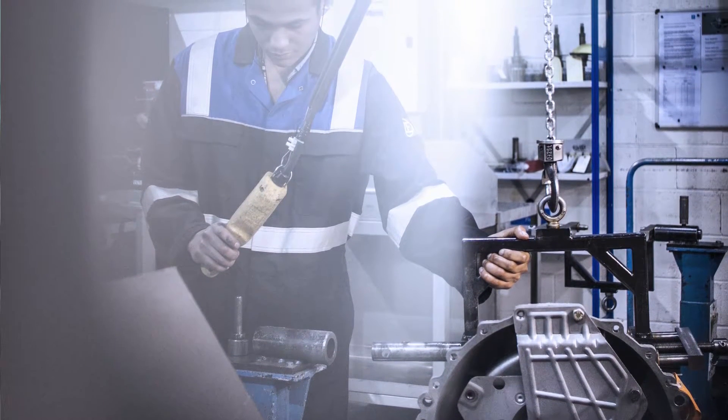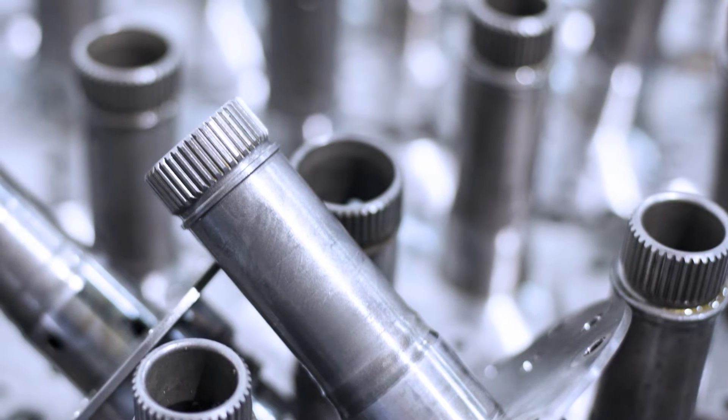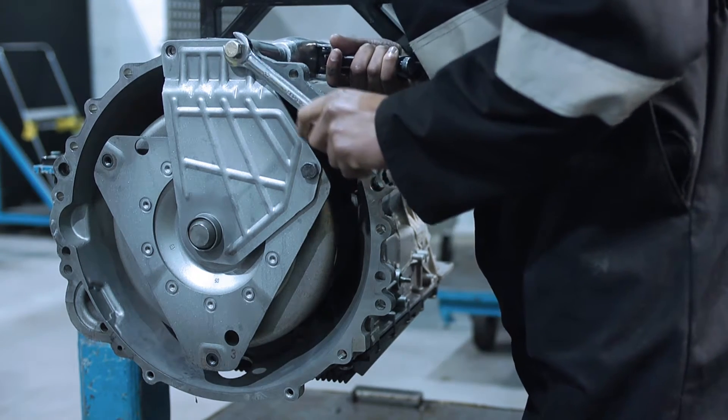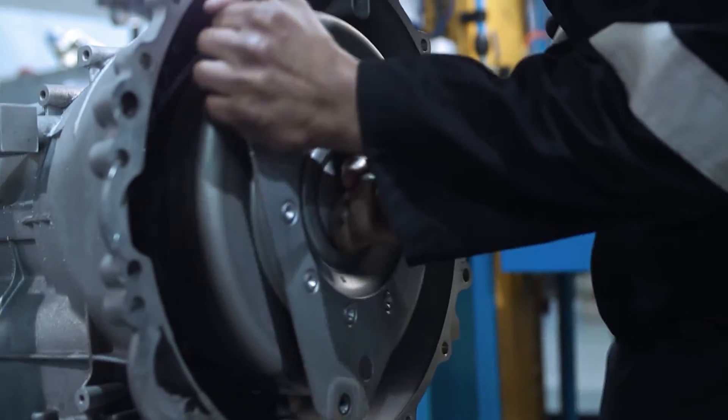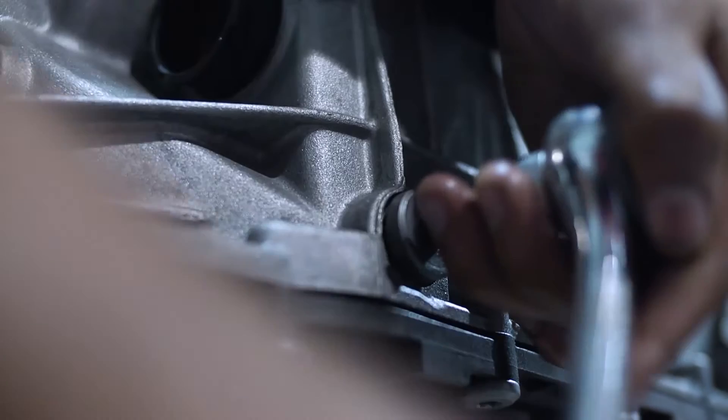Basically we remanufacture and look after all the products for ZF in the UK and Ireland. When you get to the end of a production run, a transmission basically goes out of serial production. Of course you're not producing as many so the costs go up. So there's a cost benefit for the customer, and nowadays with a big environmental focus everybody can prove that we're using less energy.